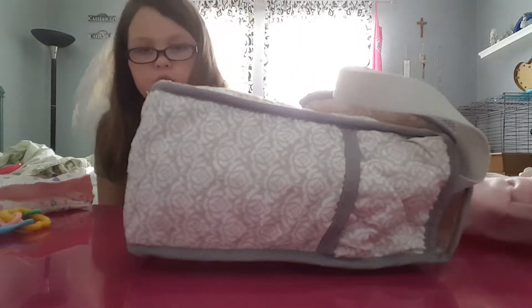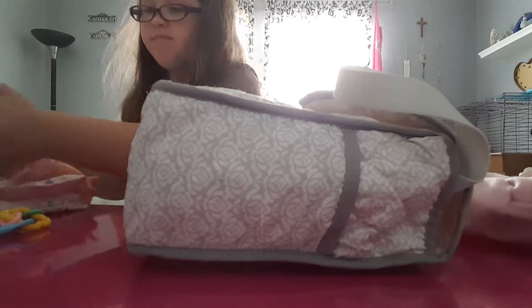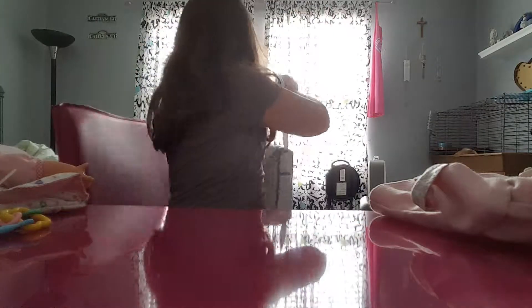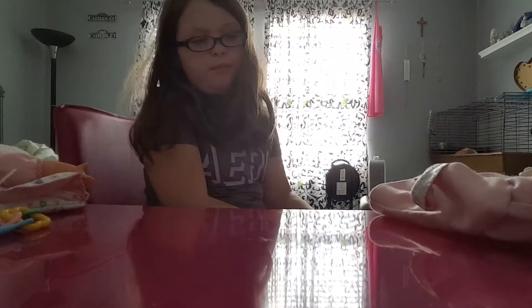Hey guys, so you may have seen my other video. We are going to be packing for a trip. I just got the other zipper bag ready. Now it's time for this girl's zipper bag.